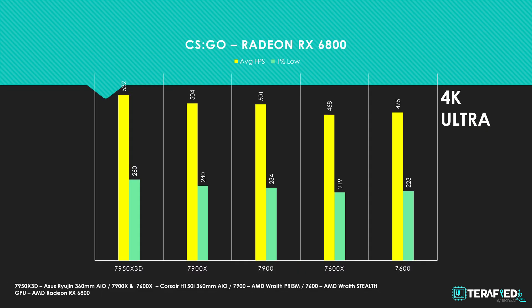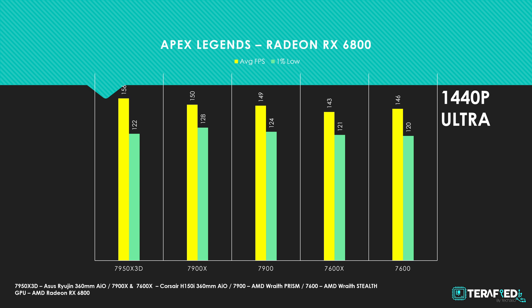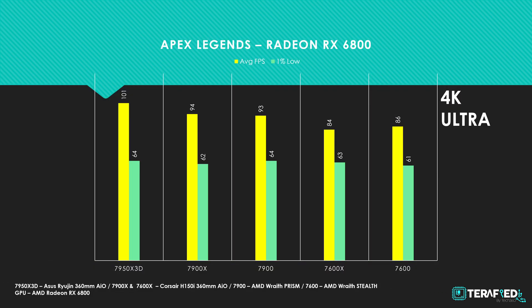It goes without saying that the same can also be said when running full native 4K. As for Apex Legends, the difference is much less. No matter the resolution — be it 1080p, 1440p, or even full 4K — the 7950X 3D performed just about 2–3% better across the board for both average frame rate as well as the 1% low.